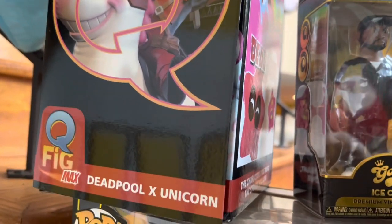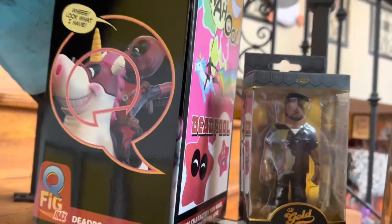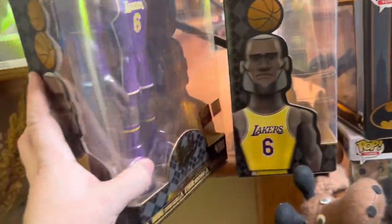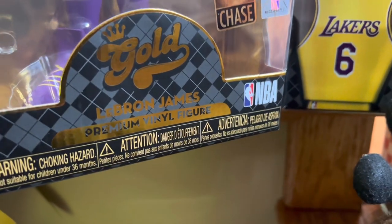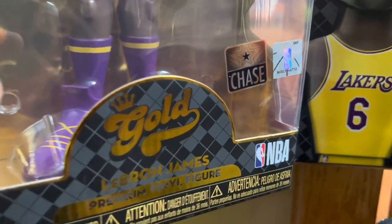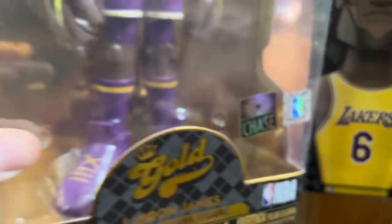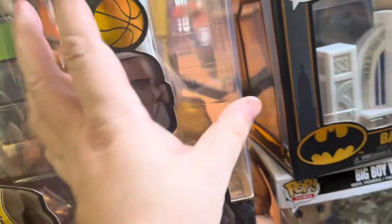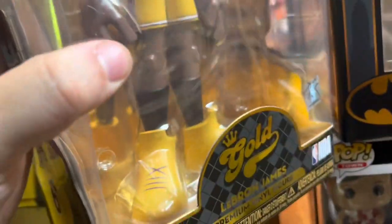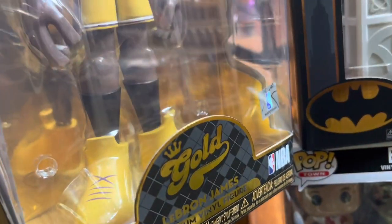The Deadpool X Unicorn Q-figure is worth $40. I had to go back to these — we have the LeBron James Chase figure in the purple outfit, worth $25. Chase figures are kind of harder to get, but they're really good-looking. And then next we have the regular one in the yellow uniform, worth $22.